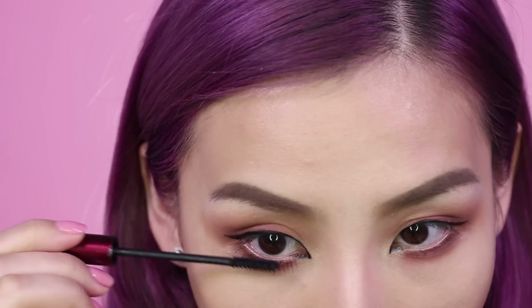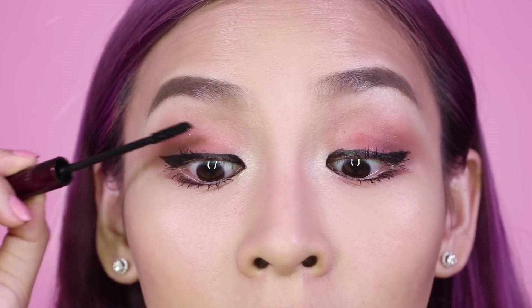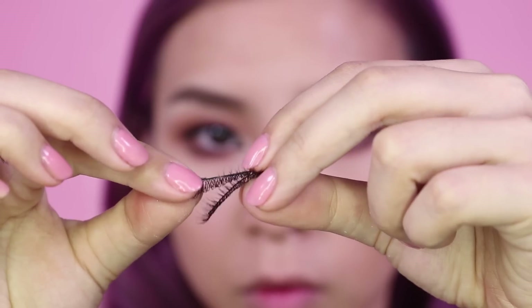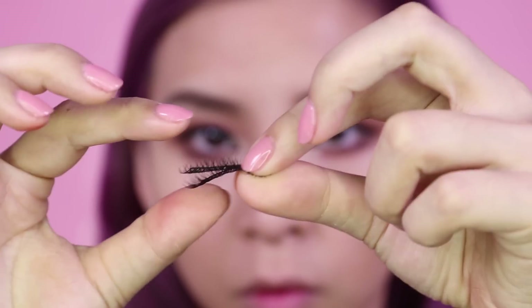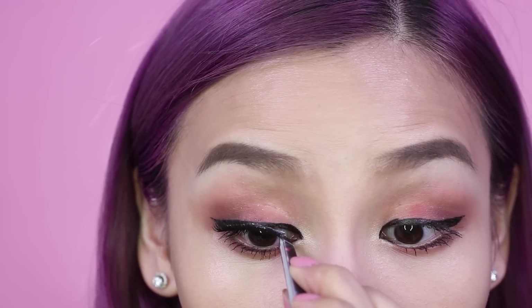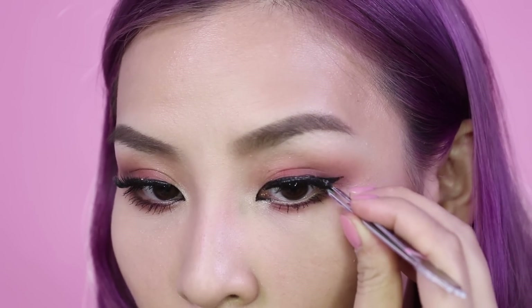Then I'm going to apply a generous amount of mascara and apply two pairs of lashes — it's the same style doubled up on top of each other. This will make the look a bit more dramatic and make my lashes look thicker. And that's the sexy eyes done.